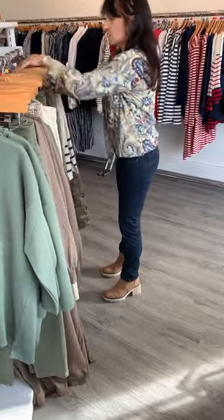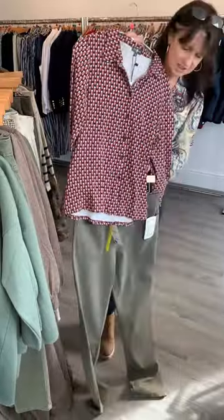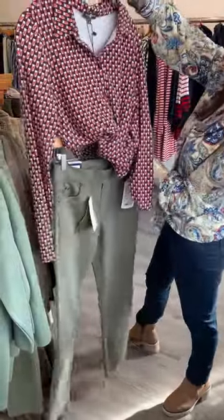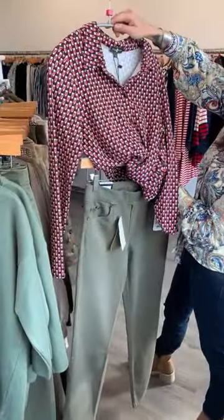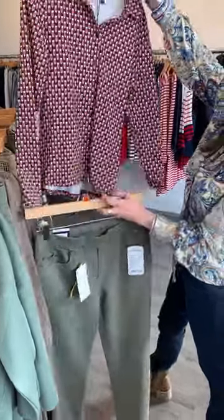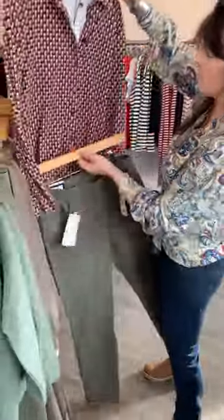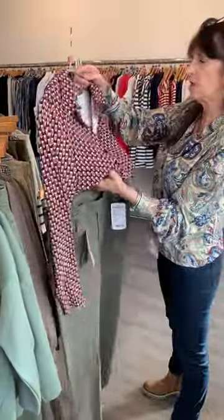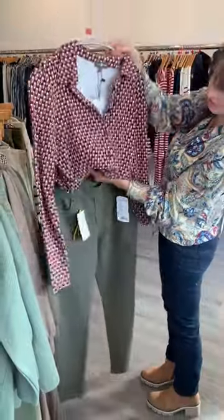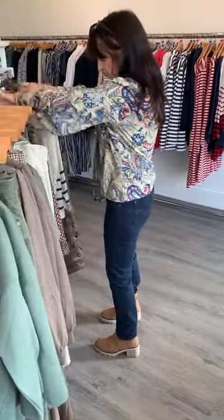Look at those together on the rail — fabulous together. This is the shirt by Sakana. Sakana comes up small so you may want to go up a size. The Sakana jersey shirts have a little bit of elastane in them so they have some give. This one is called the Multi — jersey shirt by Sakana, 75 pounds, and they sell out rather quickly. It looks lovely together.